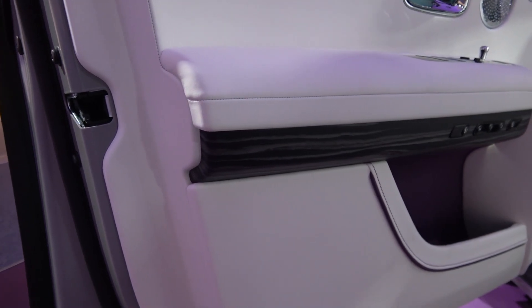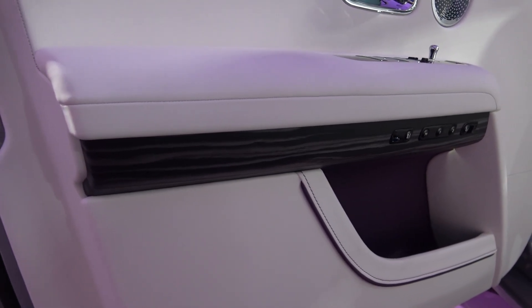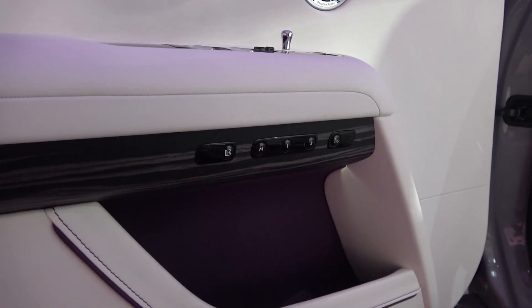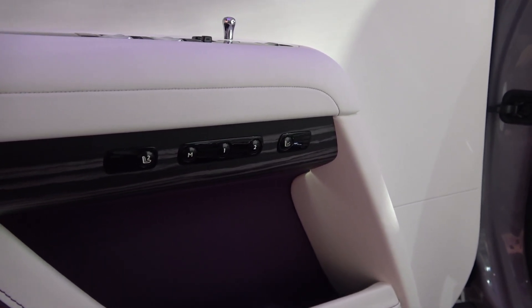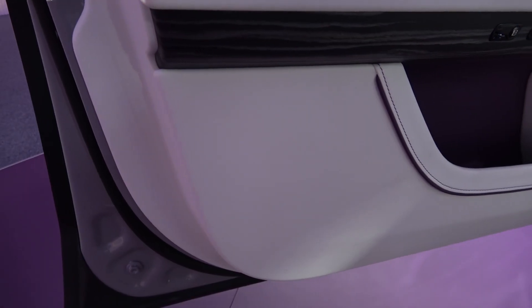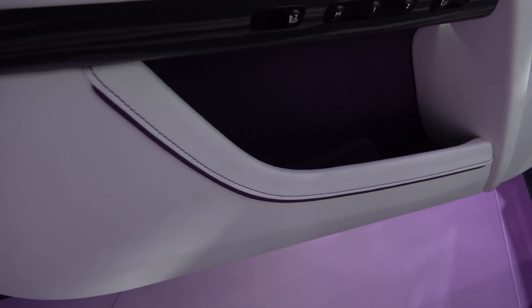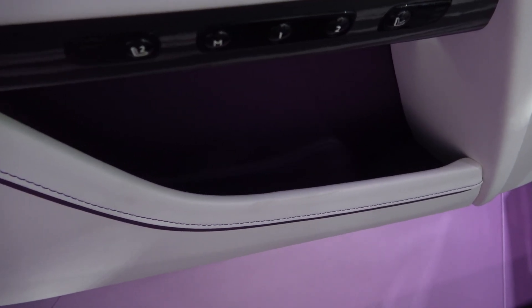Continuing down, we come to another new inlay that contains the same buttons — memory, massage and heating controls — that were found here in the previous model. The final feature of the door interior is the newly designed open storage area, that is now gently illuminated and slopes down instead of holding quite a rectangular form.